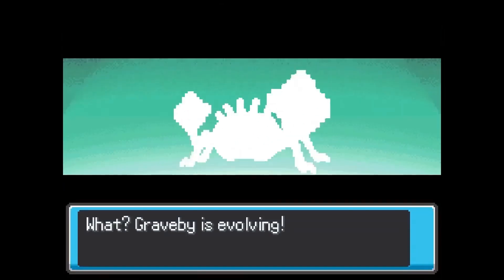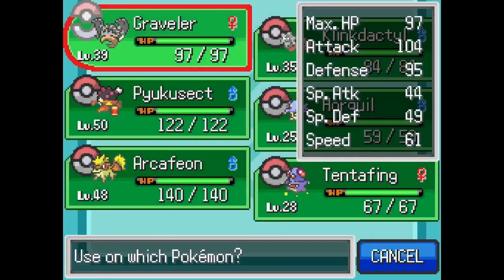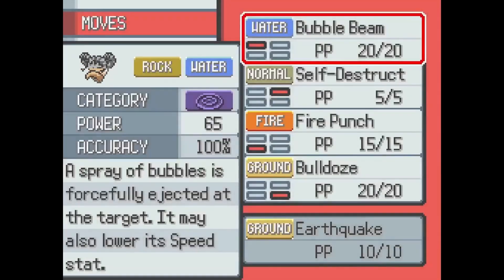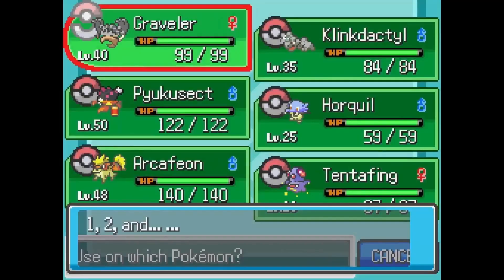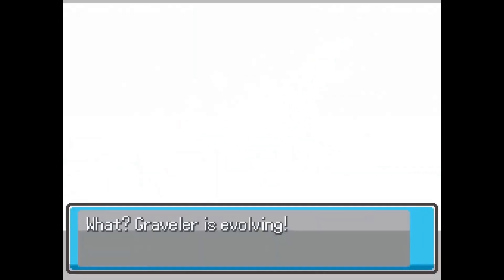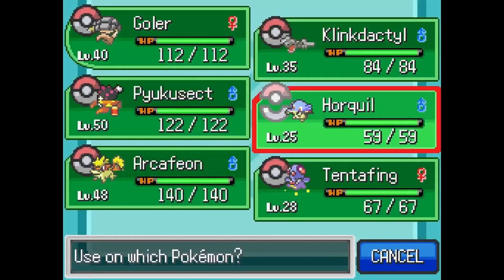And then a very unexpected fusion here in the Graveler and Kingler — that looks a little bit tipsy. But what happens when we upgrade it to the Golem part of the fusion? So it'll be a Kingler-Golem. Look at what they do with this fusion sprite — here it is coming at you. And there we go with Goler. That looks insane!